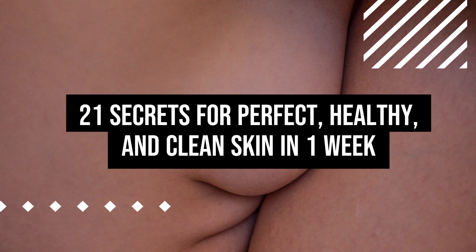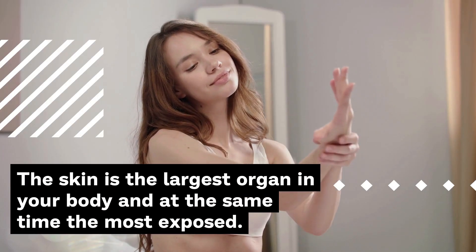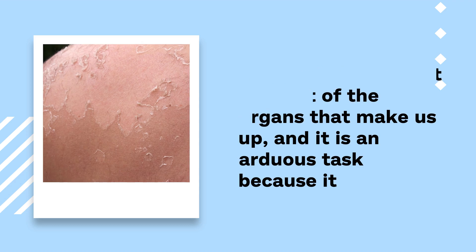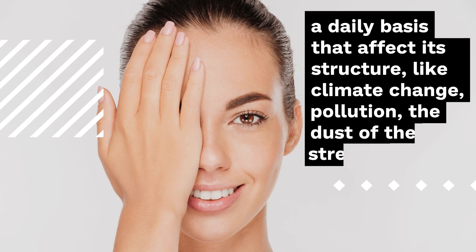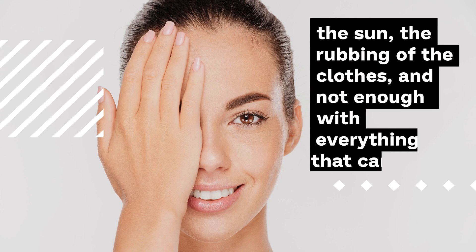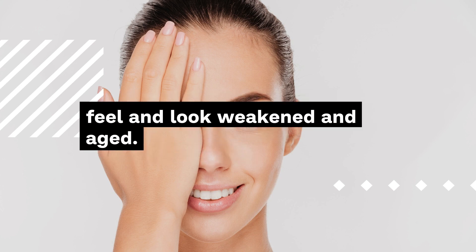21 Tips and Tricks to Have Perfectly Healthy and Clean Skin That You Didn't Know About. The skin is the largest organ in your body and at the same time the most exposed. Its duty is to protect the rest of the organs that make us up, and it faces various conditions on a daily basis that affect its structure, like climate change, pollution, the dust of the streets, the sun, and the rubbing of clothes. Your health is also affected by the food and drinks we ingest, which makes you feel and look weakened and aged.